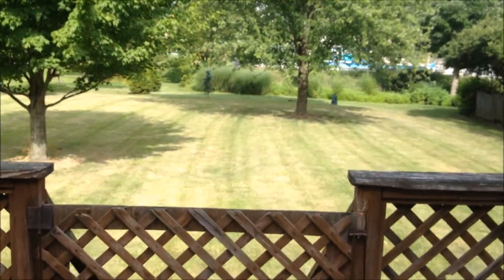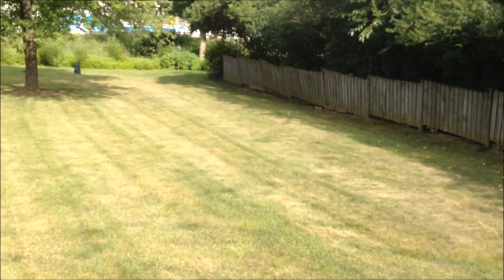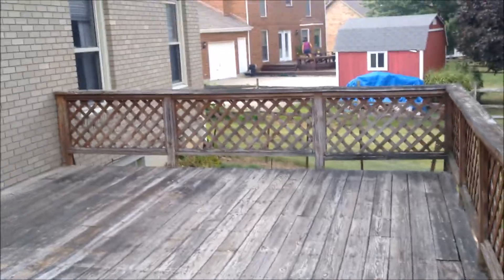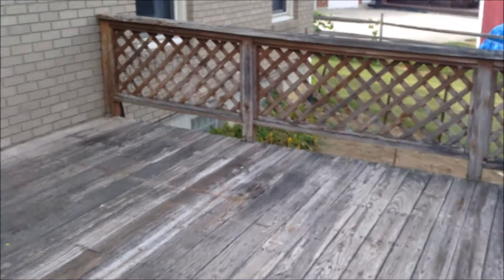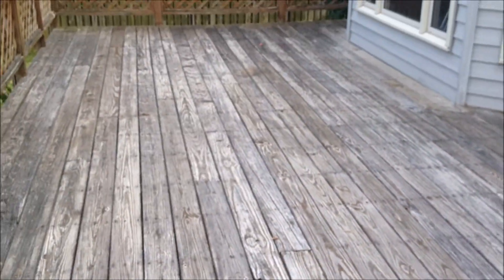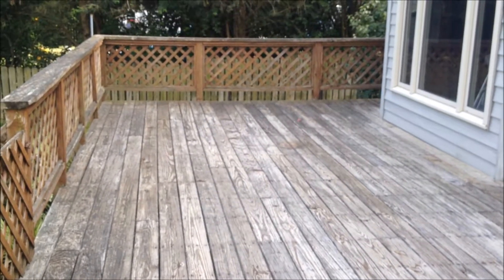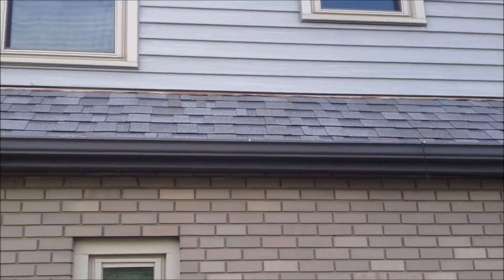Let's go through the backyard real quick. Like I said, this is one of the nicest lots because you've got a nice big half-acre back here, and it is just almost completely flat. You've got this huge — probably 50-foot deck.